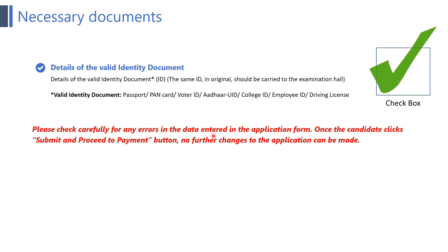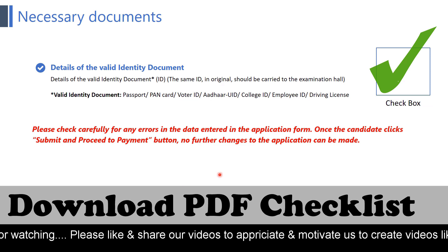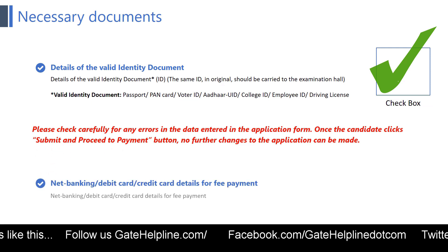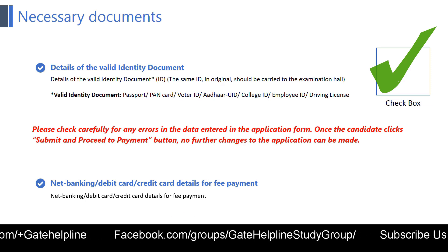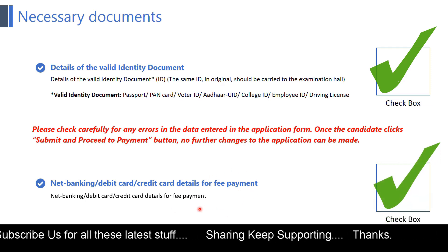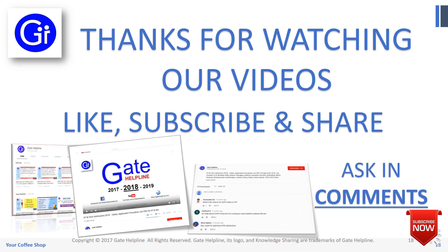Please check carefully for any errors in the data entered in the application form, because once the candidate clicks the 'Submit and Proceed to Payment' button, no further changes can be made. For your convenience, a PDF checklist of this video is provided in the description. The last point is net banking, debit card, or credit card details for fee payment. After fee payment the status update takes some time. Thanks for watching — please like, subscribe, and share, and comment below for any doubts.